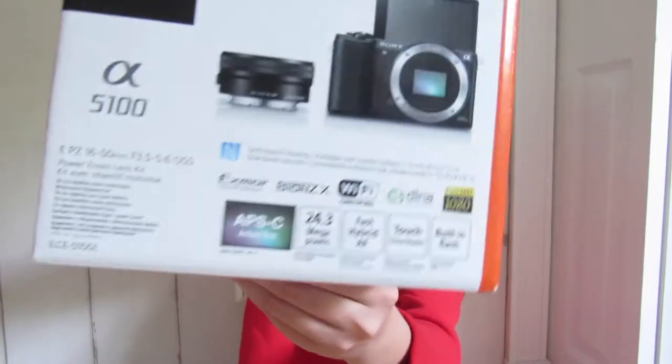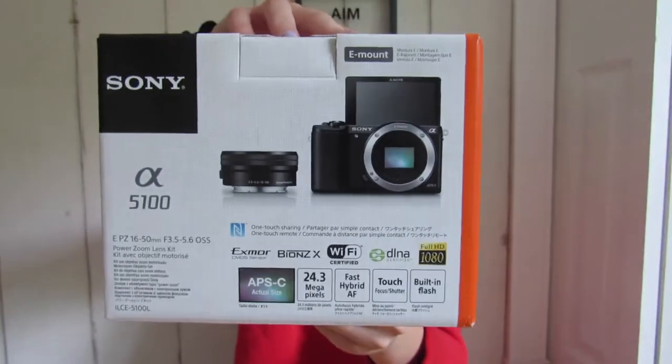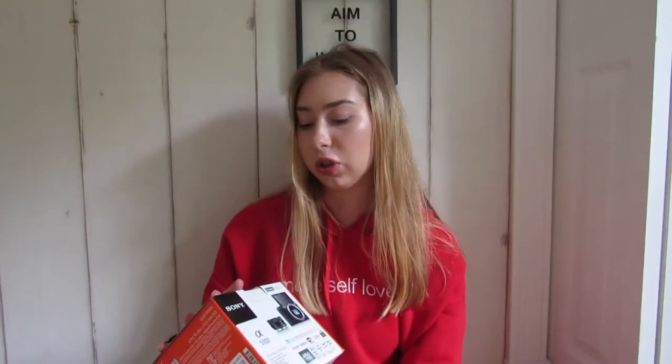This is just the receipt. If you don't know what camera I got, it's the Sony A5100. It's a vlogging camera and I got it in the white color because I just thought it was cute. And low-key I wanted the same vlogging camera as Gabby from Mickey and Gabby.